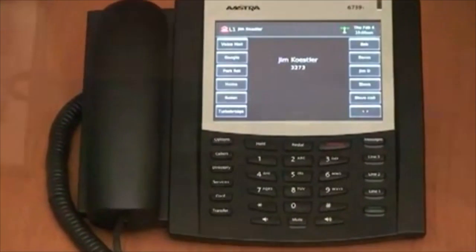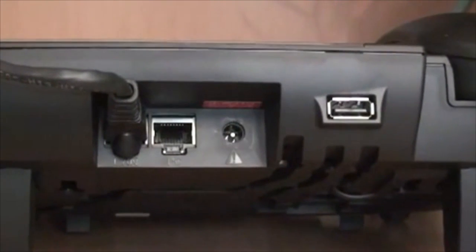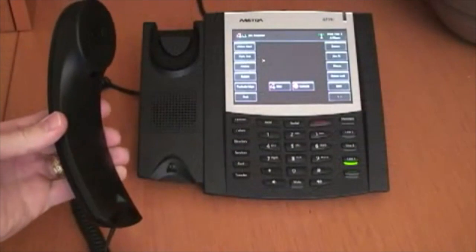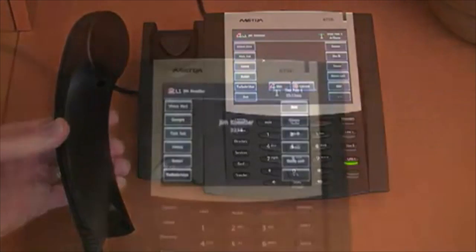The 6739i supports power over Ethernet and has dual gigabit Ethernet connections. On the bottom of the phone are connectors to support a wired headset. It uses a next-generation handset that's ergonomically designed and supports HD voice.